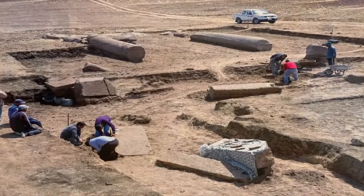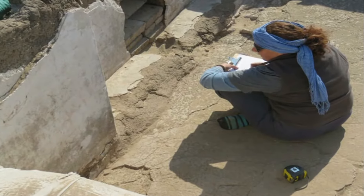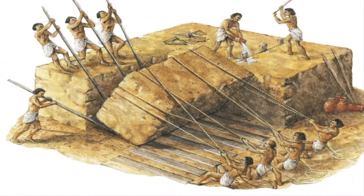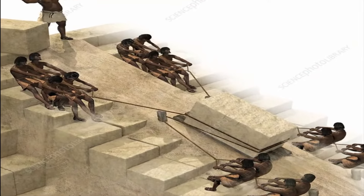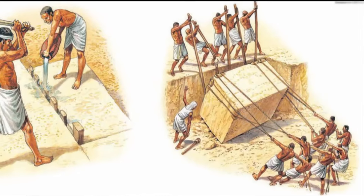Ancient Egyptian obelisks are a hot topic of discussion since they pose many questions we still don't know the answers to. How did they manage to slice them into one solid block? What method did they use to move them hundreds of kilometers away? What method did they use to lift these massive, heavy columns? There are a lot of questions that still need to be answered.